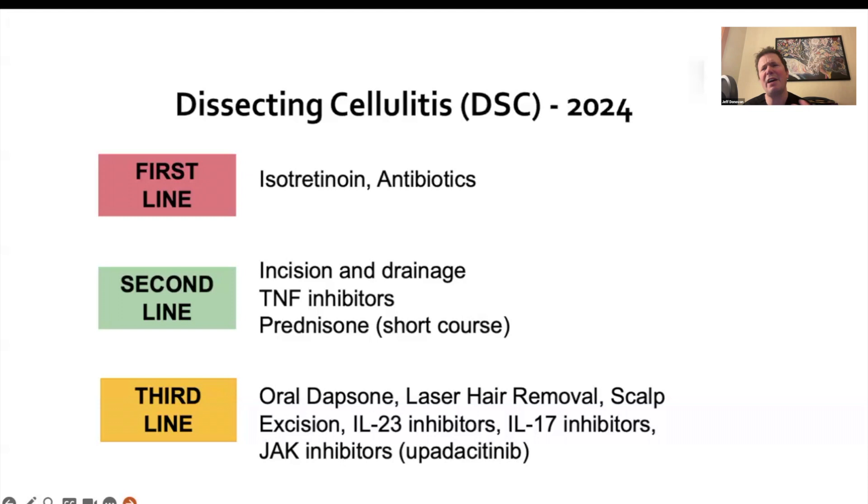There's good data suggesting that if that fails, you can consider TNF inhibitors like adalimumab. Short courses of prednisone are always on the list, but they aren't always all that effective in the long term. And then we have this third-line list, where we think about JAK inhibitors, IL-17 and IL-23 inhibitors, and other options like dapsone.